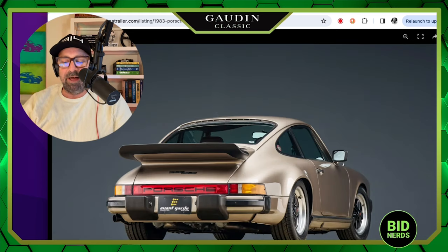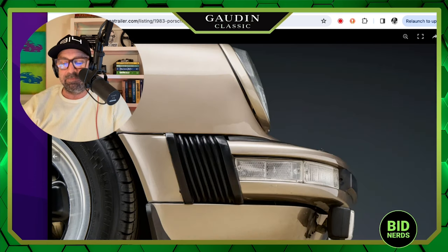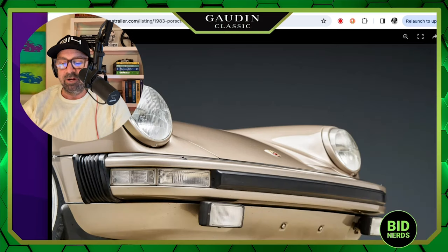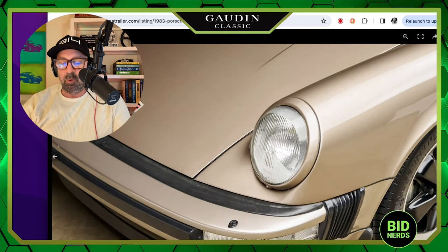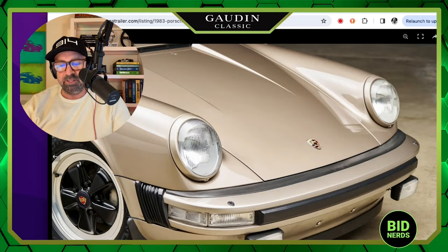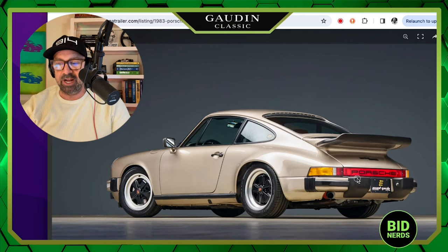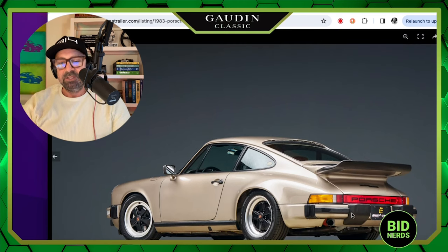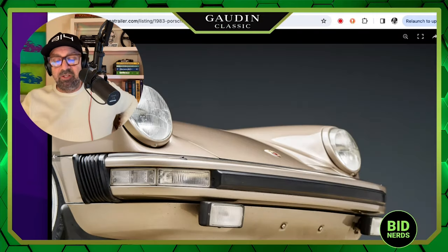Our car is offered for sale out of Portland, Oregon and is showing 66,000 original miles. The color is called Platinum Metallic and it's got a brown leather interior, 16-inch Fuchs wheels, sunroof, fog lights, and what they call a Whale Tail spoiler — but that's actually the Carrera spoiler. Actually, that is the turbo Carrera wing — the Whale Tail. This car is awesome.